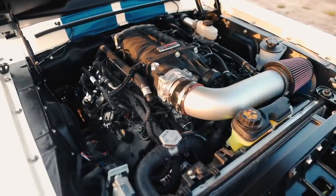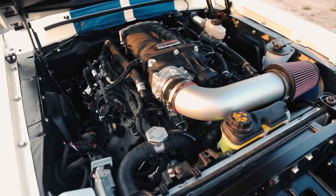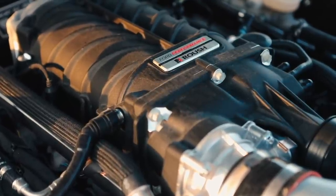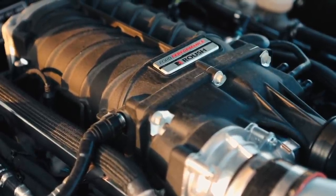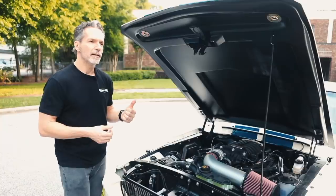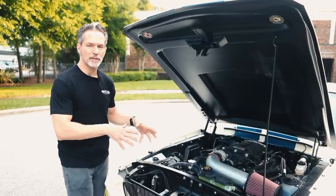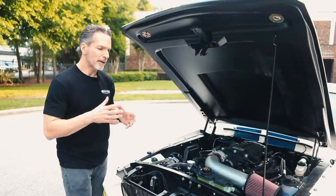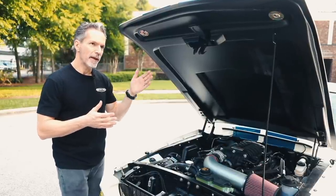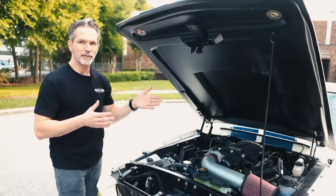Fast forward to today — the supercharged 5-liter Coyote in the Revology GT500 puts out 710 horsepower. That's twice the power output. But even more important than the sheer power output is the specific output. That old engine was 7 liters; the new engine is 5 liters, and of course this one is forced induction — supercharged. The specific output of that 428 big block was just over 50 horsepower per liter.